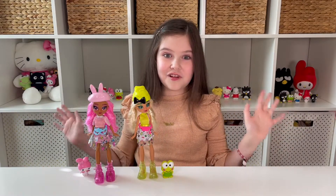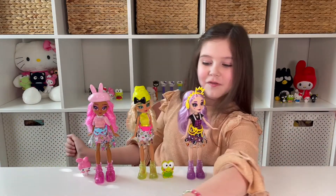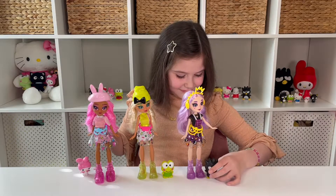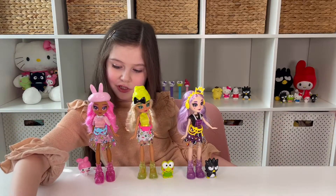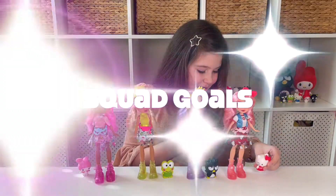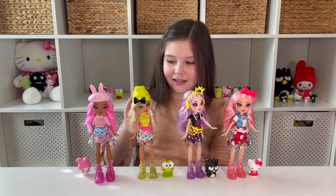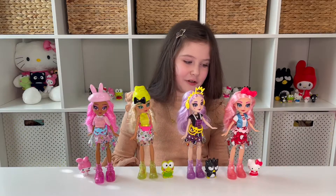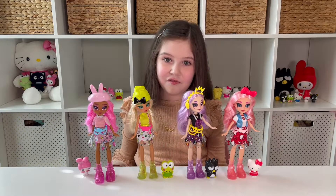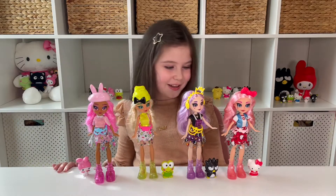Now we're going to bring in the other dolls. Here's Jazlyn — this is going to be so fun. And then we have Badtz-Maru. These figures stand really well too, which is awesome. And then we have Eclair. I love how the dolls are beautiful and kawaii. Look at that — the whole set! We have My Melody and Stylie, Kuro P and Dashleen, Jazlyn and Badtz-Maru, Hello Kitty and Eclair. This is definitely a must-have for all doll collectors and Sanrio fans — and I am both, so this is super fun.